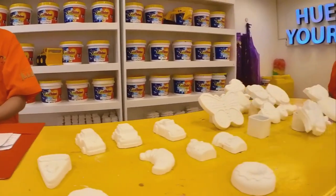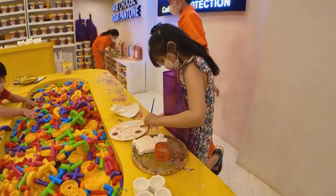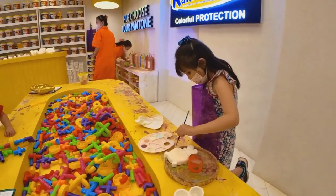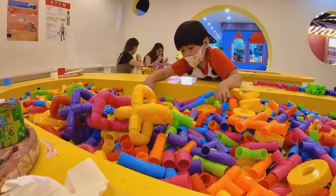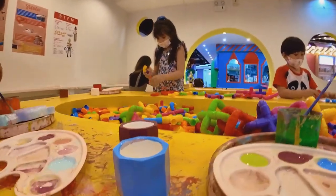Next, we went to the Rain and Shine store. We were able to choose the paint colors we wanted and paint pots for free. I also got a bear for an additional fee. My little brother did not want to paint, so he played with these colorful puzzles in the middle of the table.